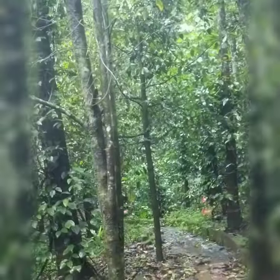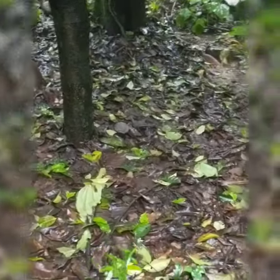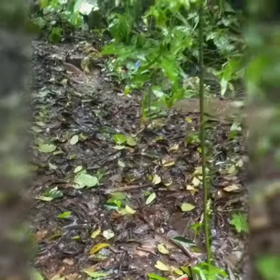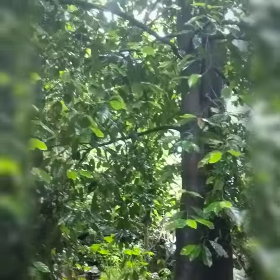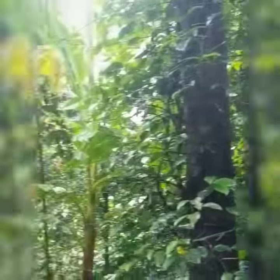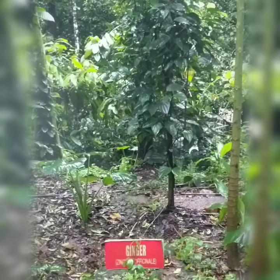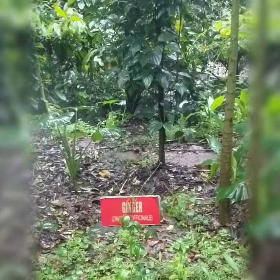Here you have something known as orilla — I do not know what orilla is. And this is the ginger plant.